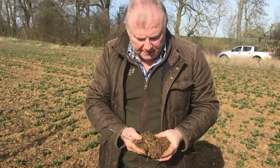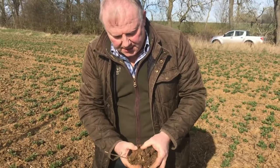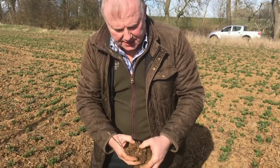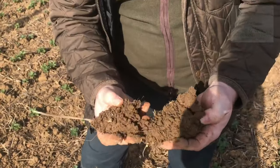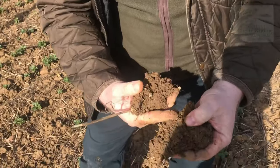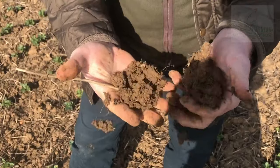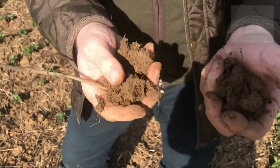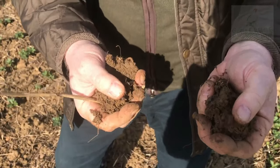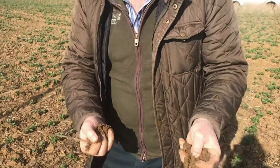I've just picked up this clod from the bean field and broken it up. Not only is there a beetle in here — which is part of the diet — and there may well be a slug, but also earthworms. Earthworms are improving channels through my soil, digesting organic matter and helping my soil structure. Earthworms are really key in this agroecological approach — they're underground engineers, truly an army working on behalf of farmers. Earthworms get the thumbs up.